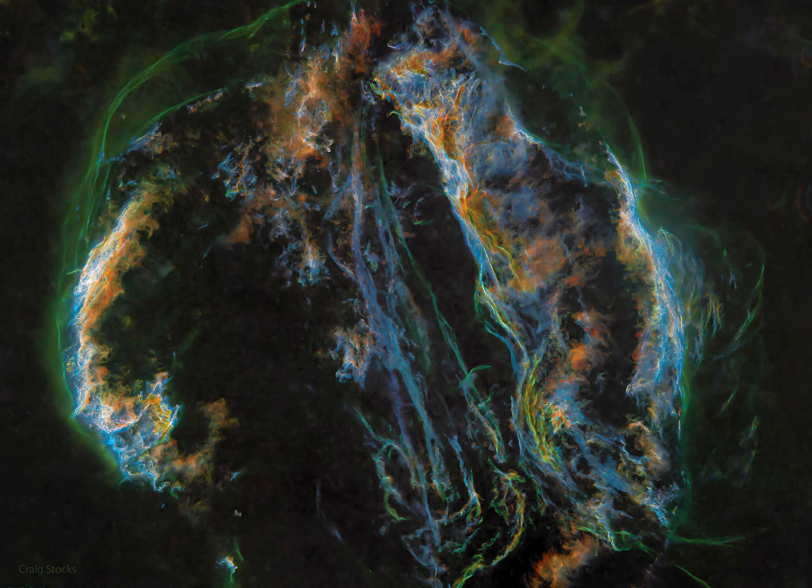Also known as the Cygnus Loop, the Veil Nebula is roughly circular in shape and covers nearly 3 degrees on the sky toward the constellation of the Swan, Cygnus. Famous nebular sections include the Bat Nebula, the Witch's Broom Nebula, and Fleming's Triangular Wisp. The complete supernova remnant lies about 1,400 light-years away.